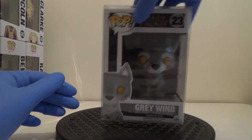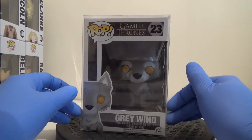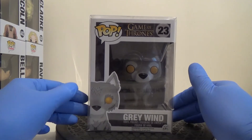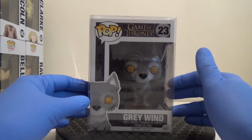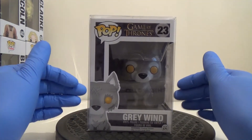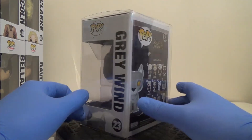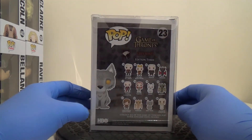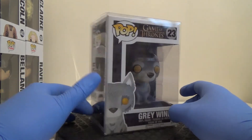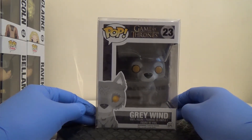The next one is Grey Wind, number 23, currently looking at about 130 to 140 pounds here in the UK — pretty valuable. As far as I'm aware it's the only sculpt they've done, though I'd have to double-check if there's a flocked version. I'd love to keep him, but with that sort of value I just can't. I could buy another job lot and get a whole bunch of other pops I want instead.